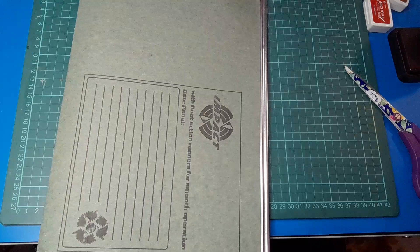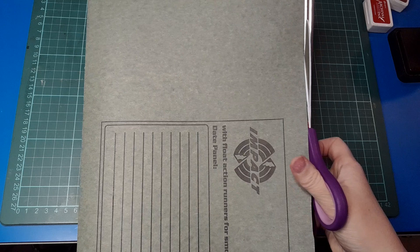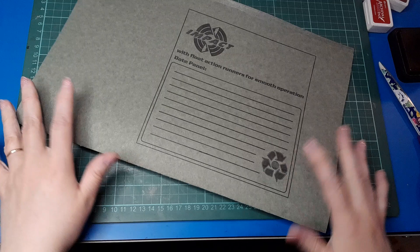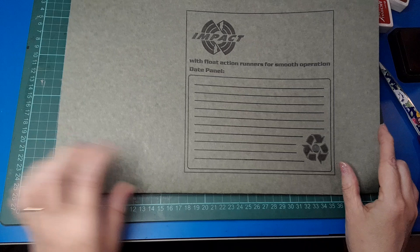You might have some of these running around that you're not using, or they're quite often in a thrift shop - I've seen them there quite a bit, usually not very expensive. With people going digital, the old-fashioned filing system has fallen out of use in a lot of places, though not everywhere. I love my filing cabinet and would not be without one, so you can still pick these up.